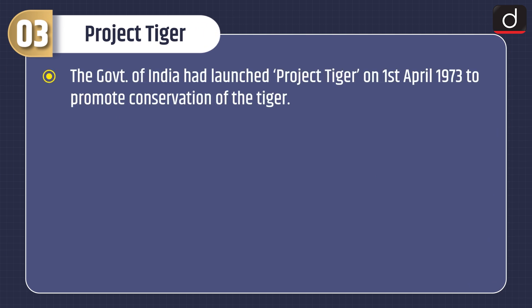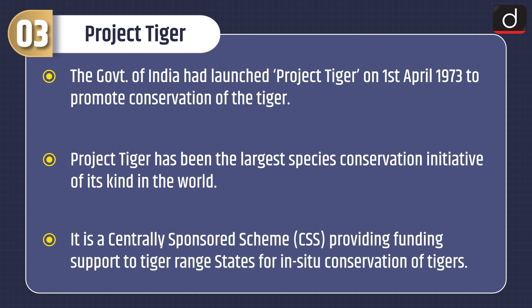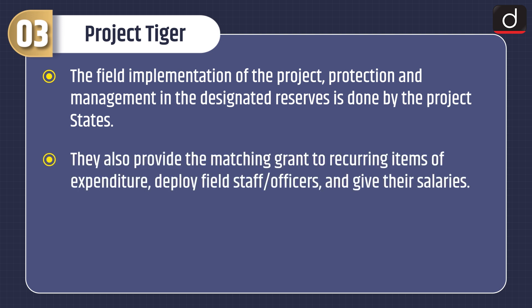The Government of India launched Project Tiger on 1st April 1973 to promote conservation of the tiger. Project Tiger has been the largest species conservation initiative of its kind in the world. It is a centrally sponsored scheme providing funding support to tiger range states for in-situ conservation of tigers. The field implementation of project protection and management in designated reserves is done by the project states, which also provide matching grants to recurring items of expenditure, deploy field staff officers and pay their salaries.